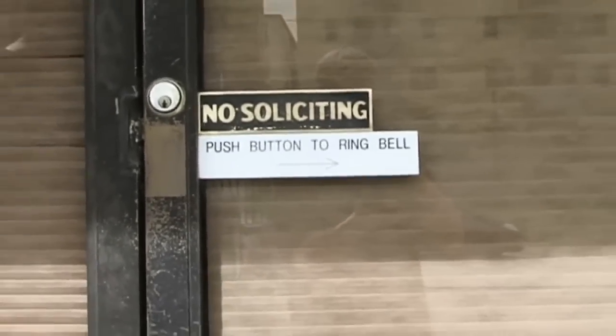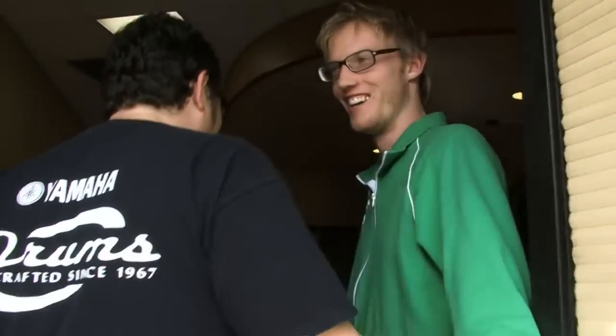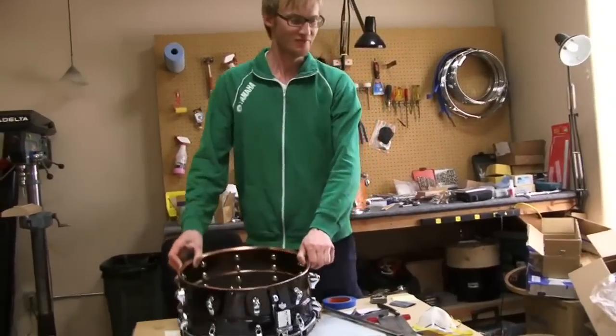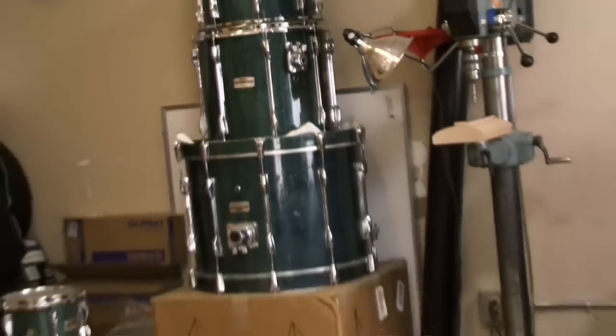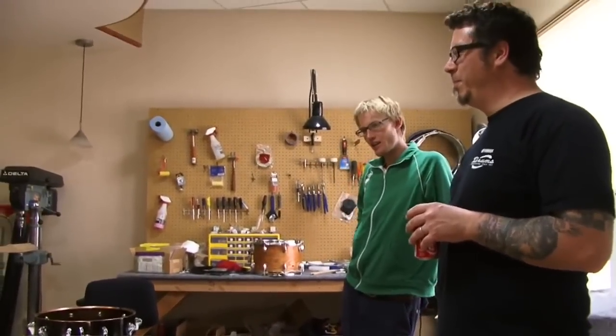Read the sign, dude. Gotta push the button. Welcome to the Yamaha custom shop. What are some of the stuff you're working on? When I'm not on Facebook all afternoon, usually I like to make some tea — but since you guys are here, I'm skipping my nap today.